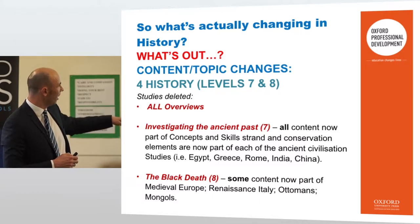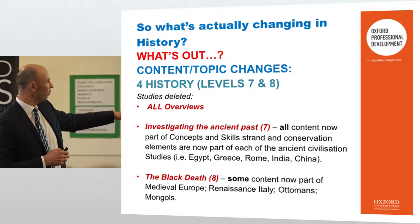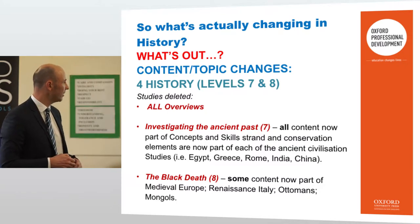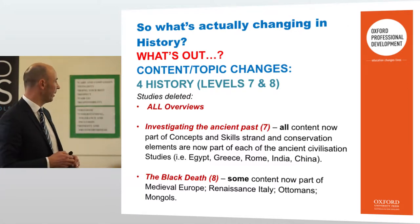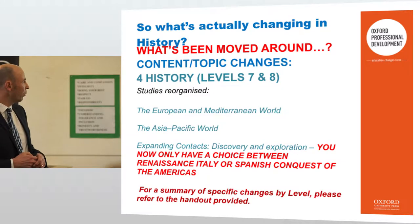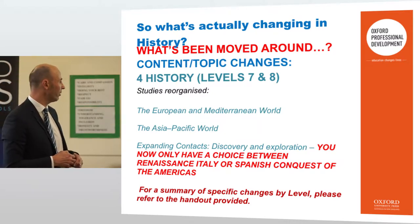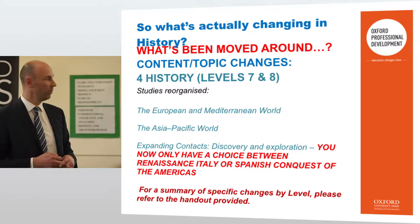In terms of what's been deleted: investigating the ancient past and all overviews are gone, with all content now part of concepts and skills, strand and conservation elements — incorporated into ancient civilisation areas. The Black Death content is now part of medieval Europe, Renaissance, Italy, Ottomans and Mongols. Studies have been reorganised into European and Mediterranean world, the Asia-Pacific world, and expanding context — discovery and exploration. You now only have a choice between Renaissance Italy or Spanish conquest of the Americas.